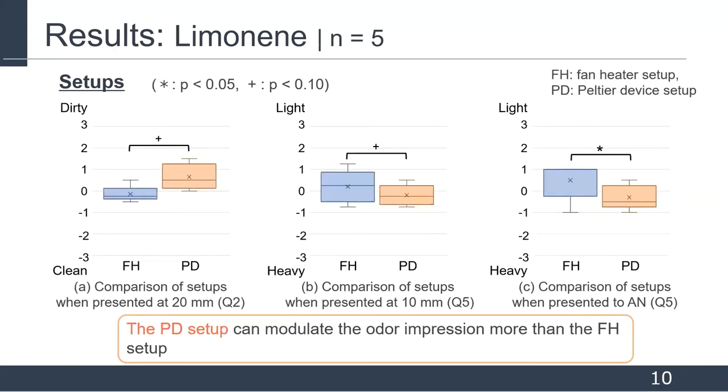From this slide, I will talk about the result of evaluation when presenting limonene, showing only results in which significant differences or significant trends are found. When the setups are different, there are significant differences and trends in question 2 and question 5. The average in the fan heater setup results are close to 0, while the average in the Peltier device setup results are shifted to 1. These results suggest the Peltier device setup can modulate the odor impression more than the fan heater setup.